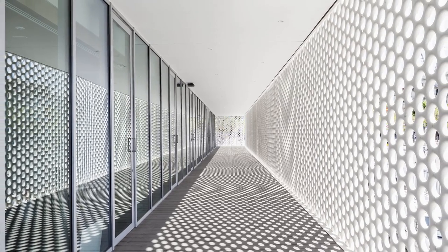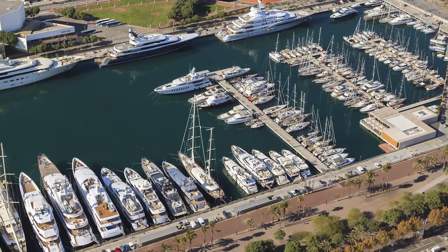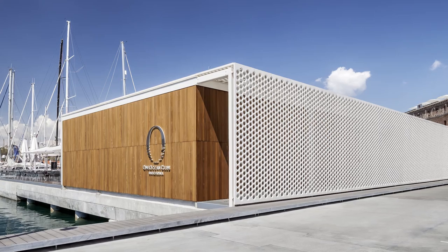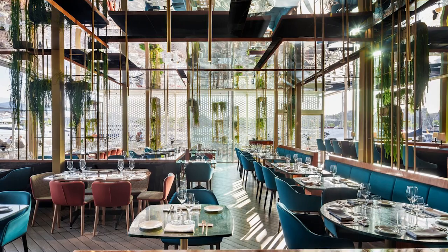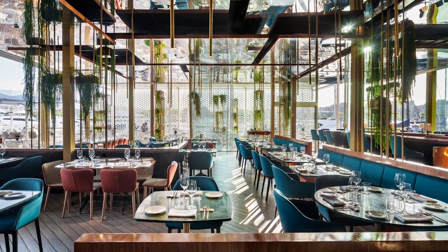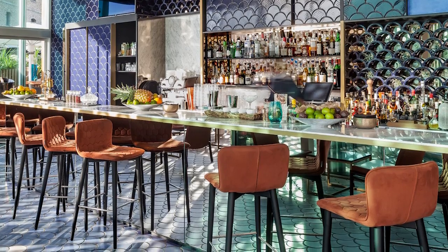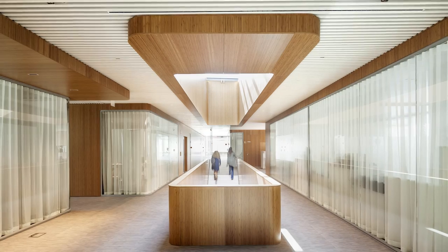One Ocean Port Vell is such a wonderful spot to explore the city from, offering 150 berths of up to 190 metres in length. It also offers all of the most modern amenities, along with 24-hour gated security, concierge services, and the wonderful One Ocean Club restaurant and bar. If you stay there with your yacht, you'll undoubtedly spend much of your time in the incredible city of Barcelona. There are 24 Michelin-starred restaurants there, and those that don't have a Michelin star all seem to take huge pride in their amazing cuisine and service.